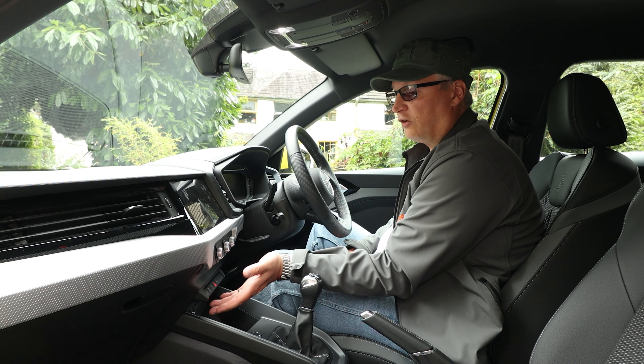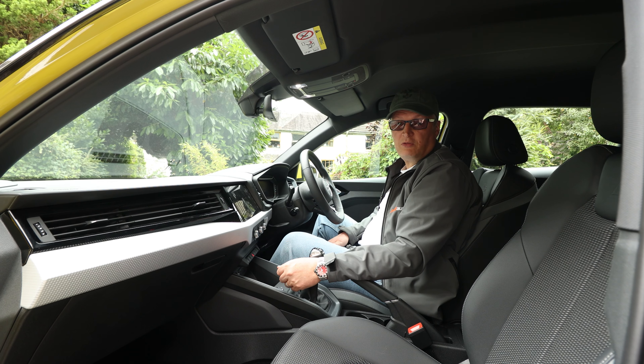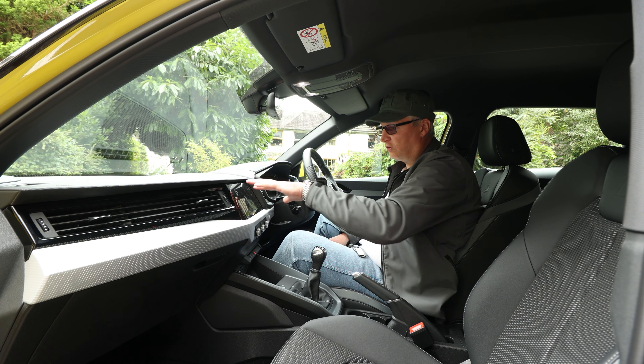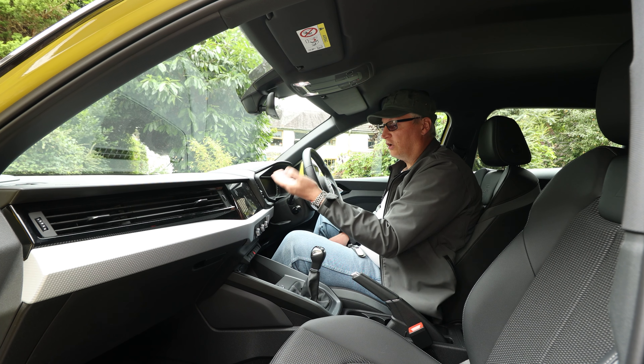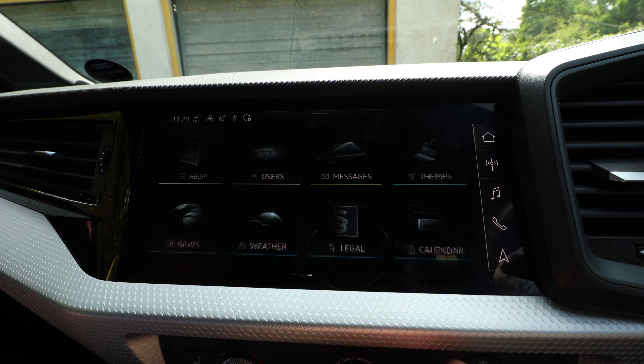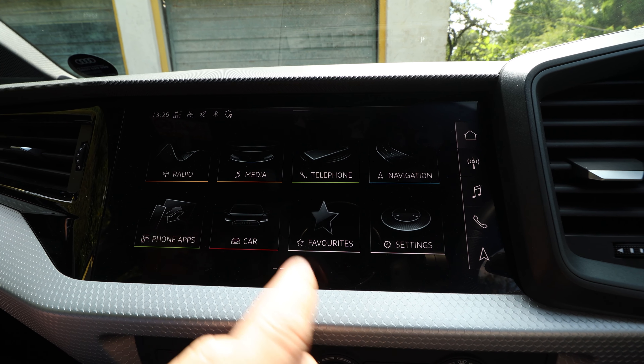Drive Select is where you change the driving mode. Your infotainment system pretty much controls everything — when you twist the rotary you can change airflow, heat, etc. It's got Apple CarPlay, Android Auto, DAB Radio, and you can set some of the car's settings. Look at that response — Sonos!